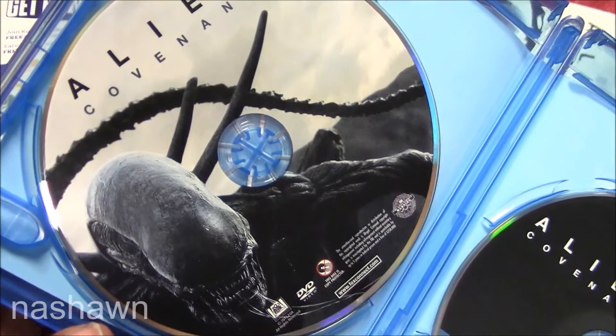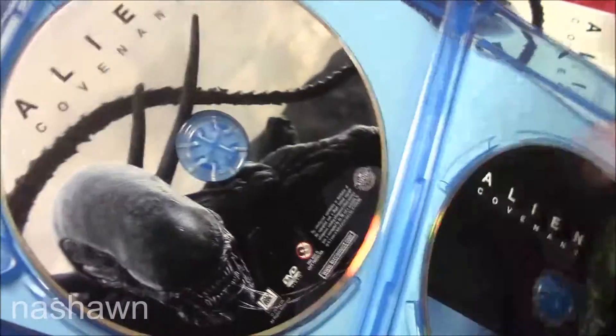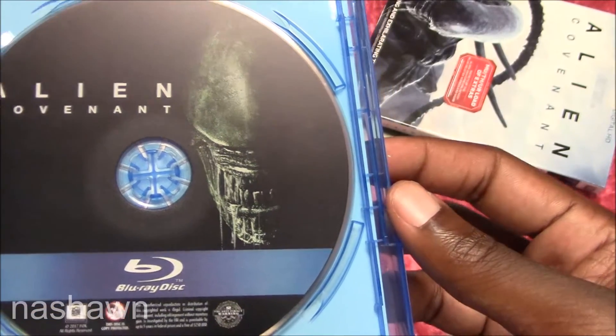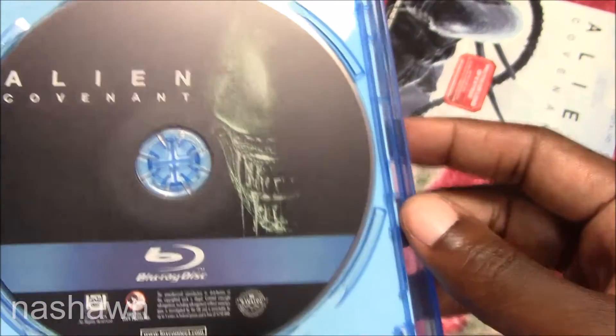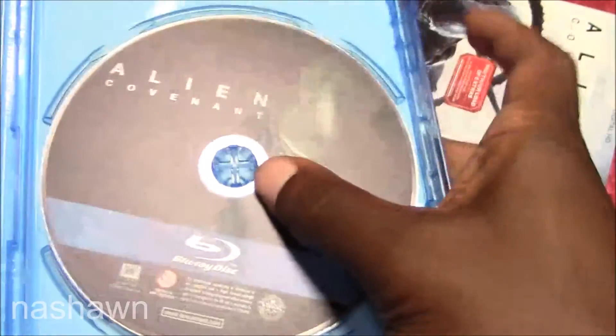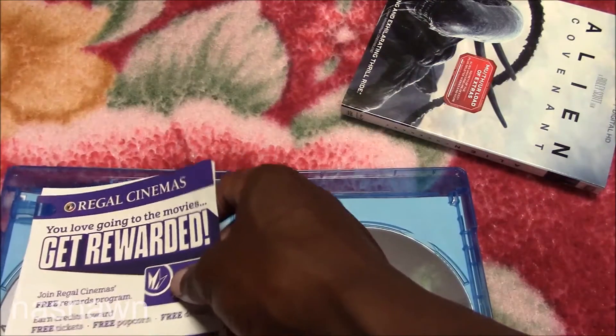Taking a look at the DVD for Alien Covenant, you get the xenomorph on the cover. Just making sure I don't have any extra discs. Taking a look at the Blu-ray, you get the xenomorph lurking in the shadows. No extra discs. I'm just going to put these back in the case.